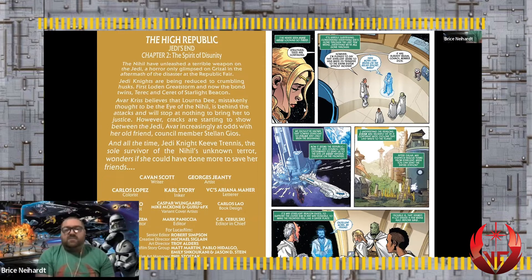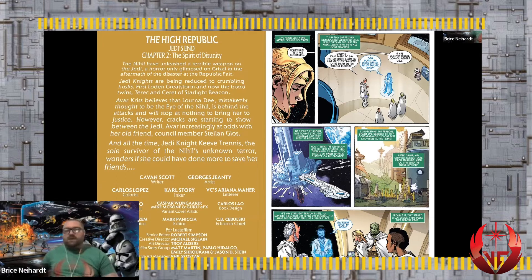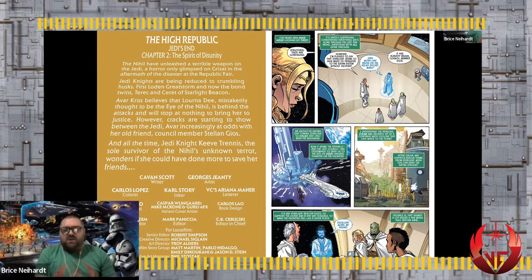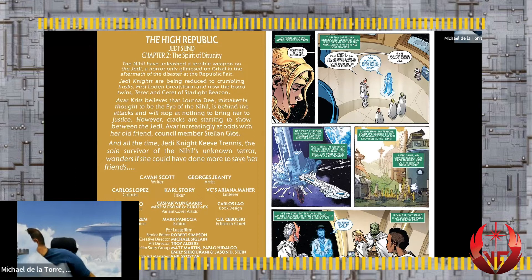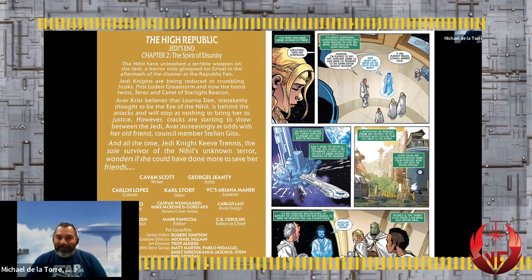Poor Avar - she just looks defeated. She's trying not to be angry but it's hard not to be. It was supposed to be a cushy assignment being marshal, helping people connect to the Core worlds, but it's anything but. And we see a familiar ship next to Starlight Beacon - the Halcyon! I absolutely love how they've incorporated this ship. I'm actually reading the Halcyon comics right now.